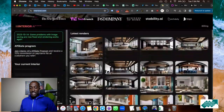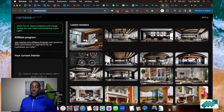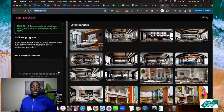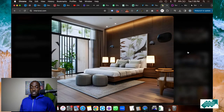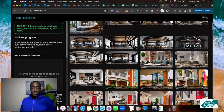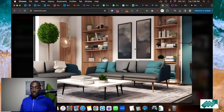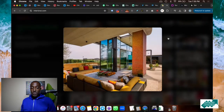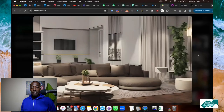Website number seven is Interior AI. I like this website because it lets you use artificial intelligence to design your room. You can upload an image of a room in your house, and the website will use AI to give you a visual of what you can do with that space. It's literally like an interior designer, but it's AI. Instead of paying an interior designer to come set everything up, you can just go to the AI and have it do it for you.